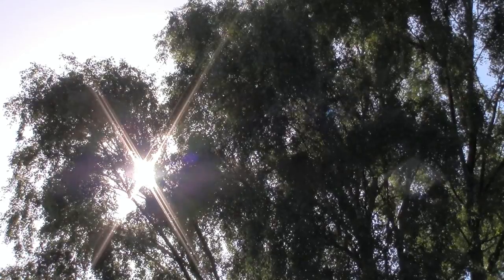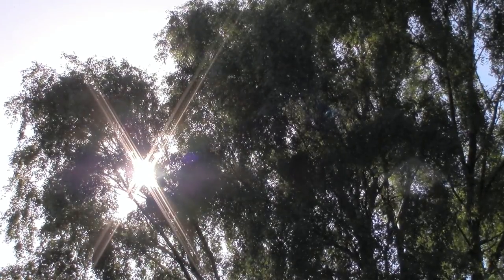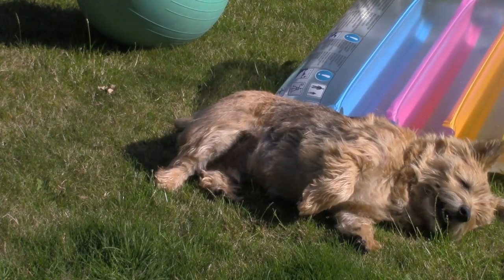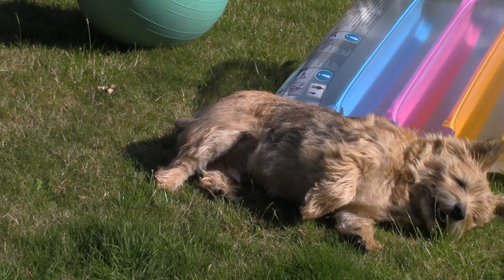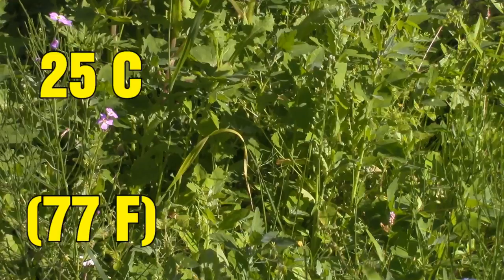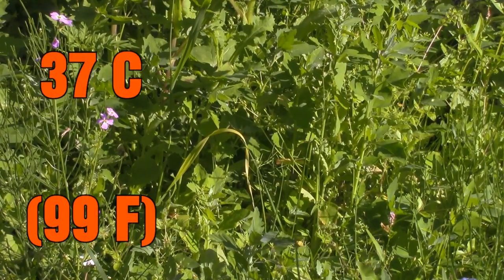Hi guys, it's Gimme Green 17. This time I will give you guys some tips on keeping your hamsters cool during summer. It is extremely hot here in the Netherlands. Usually the temperature is around 25 degrees Celsius during summer, but this week the temperature will reach 37 degrees.